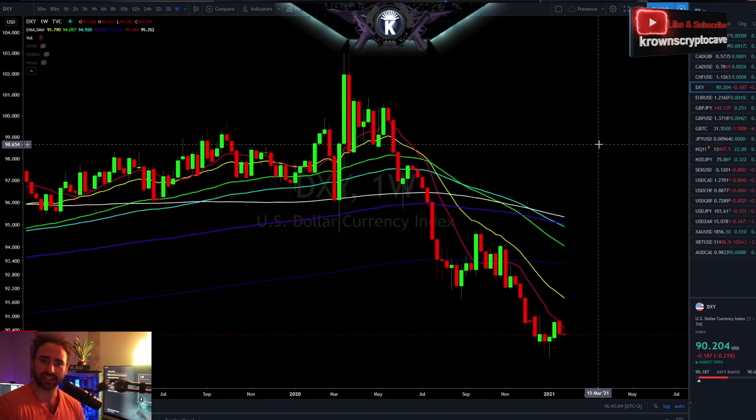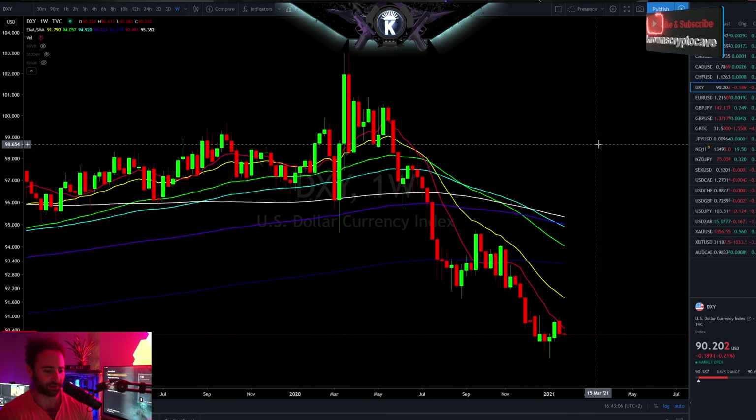Well, well, well, welcome back to the late day wrap up — the lightning round, perhaps you might even call it.